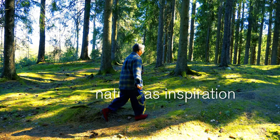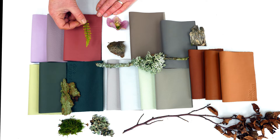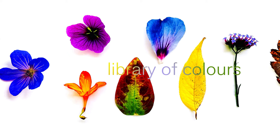Nature has so much to inspire and amaze us through each season. This is very relevant to leather being a natural product. I make colour walks most days, collecting objects from my surroundings. This gives me a large library of colours and combinations to work from.